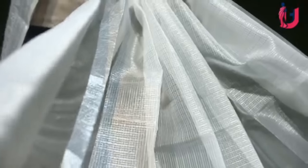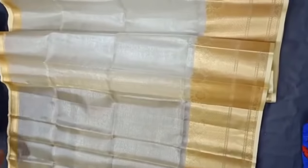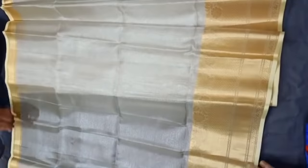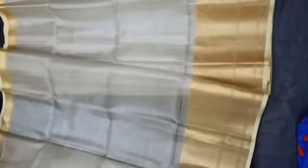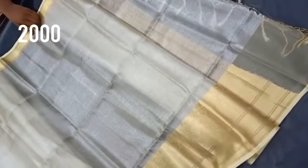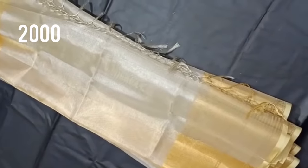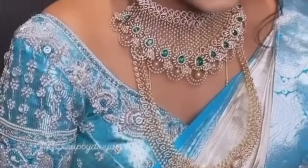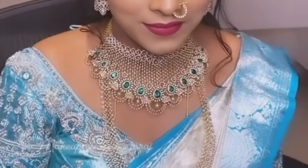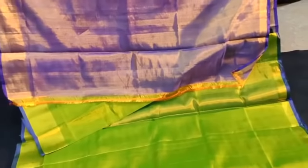This is a lightweight collection — an ademari model. Full silver tissue, golden color. This is priced at 2,000 rupees. It is grand with a tussle, and it is trending. It has a silver border and a rich super quality border. This is priced at 2,750 rupees and comes in two tones — a double shade.